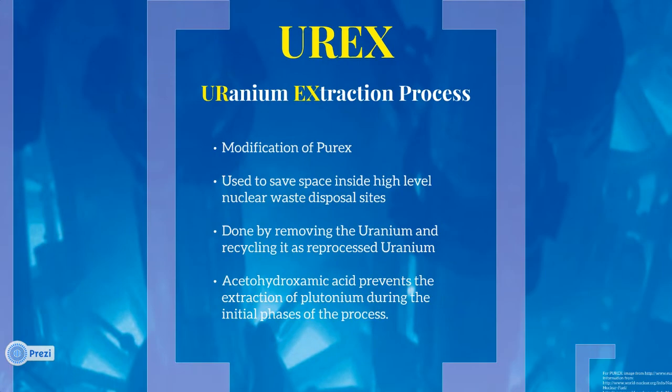UREX stands for Uranium Extraction Process. It is a modification of the Purex process which allows for the sole extraction of uranium from spent fuels. The process is used to save space inside high-level nuclear waste disposal sites by removing and reprocessing the uranium, which makes up the majority of the volume of spent fuel. The use of acetohydroxamic acid prevents the extraction of plutonium during the initial phases of the process.